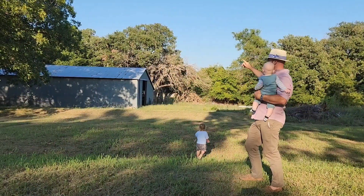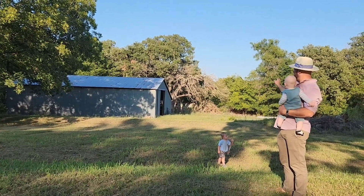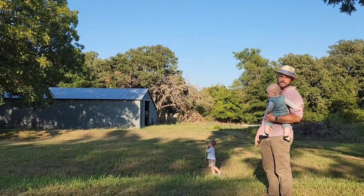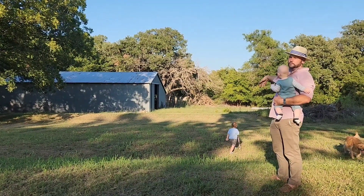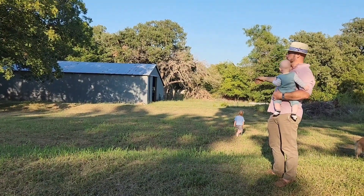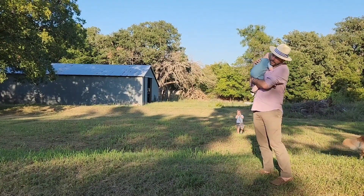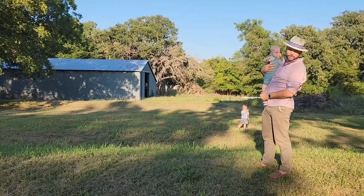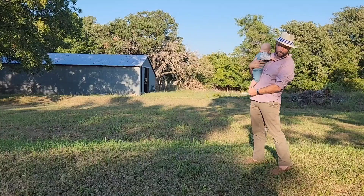We've got a nice barn that needs a few repairs we're going to work on. It's got horse stables in it and it's for stacking hay and storage. We're going to move one or two of the sheds — that'll probably be our cold storage or wash area for vegetables. We're also looking at pig pens, chicken tractors, rabbit hutches — we're going to have a whole petting zoo out here.